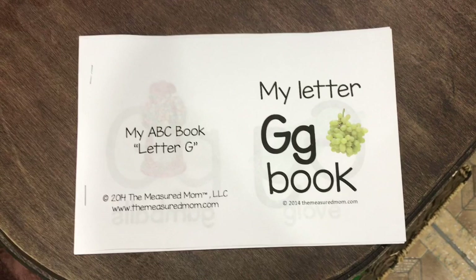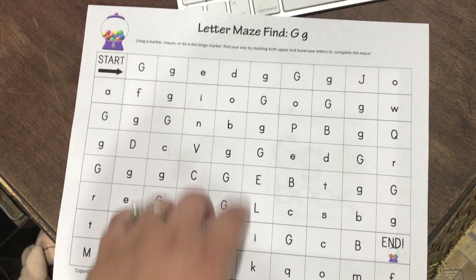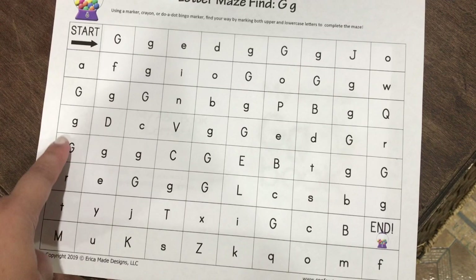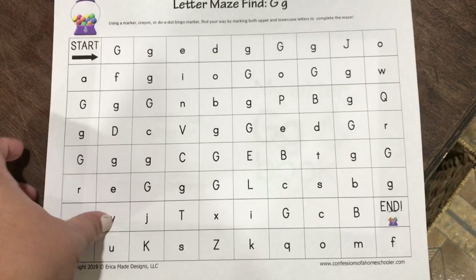This is that little mini book that's in his schedule and this is from the Measured Mom as well. It just has little pictures that begin with the letter G — he loves this. And then I also have this one from Confessions of a Homeschooler — another sheet I throw in on any day I feel he can handle it. It's a letter maze — find it G. It's teaching him how to find his way through the maze looking for capital G and lowercase g. He loves this one too. He usually messes up but then gets back on track, which I totally let him do.